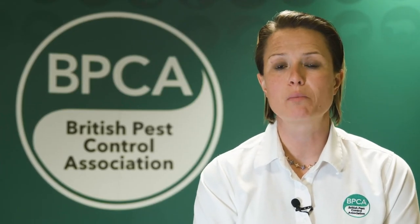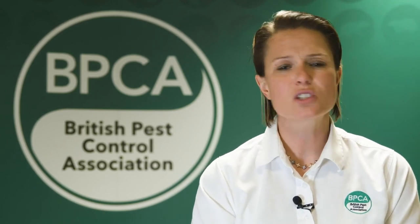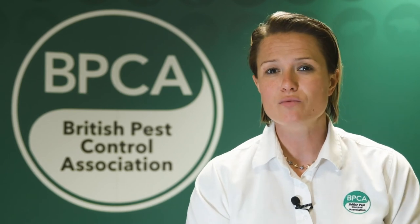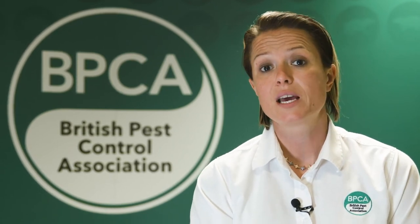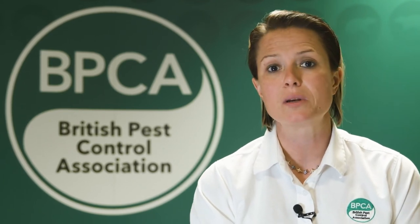If you call out a professional pest management company, the first thing they will do is survey your property. They'll talk to you about what you've experienced and where you've seen the squirrels, and they'll really try to find where the squirrels got in — because that's the most important thing. If they can establish where they've got into your property, they can then advise how to proof that up afterwards and prevent it from happening again.